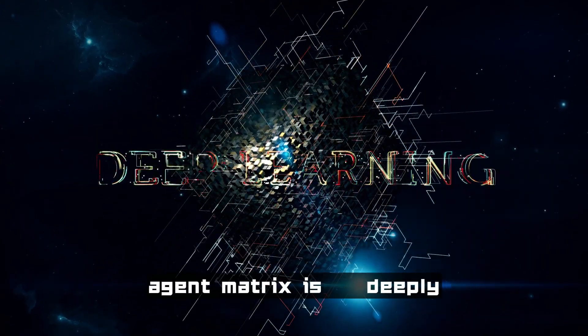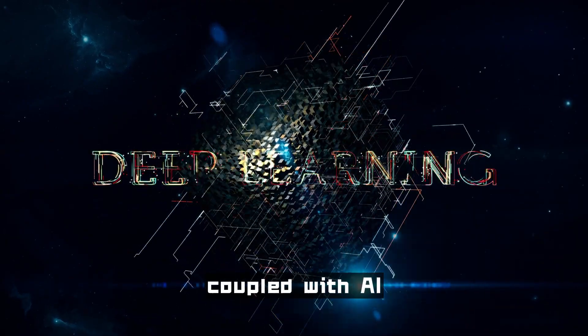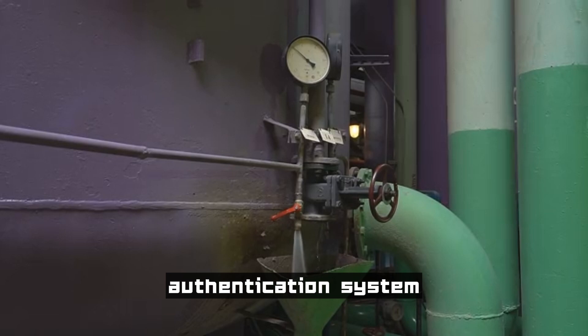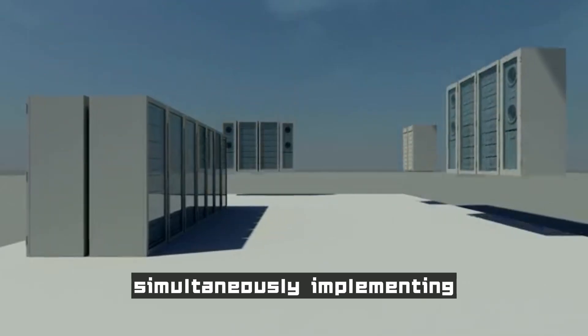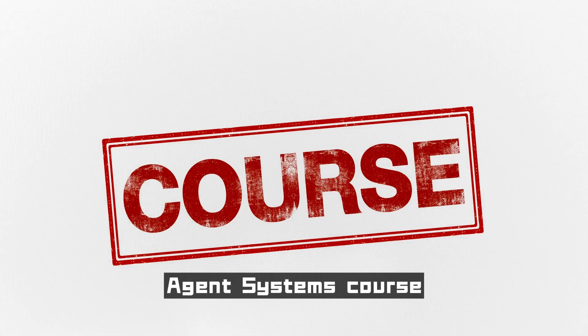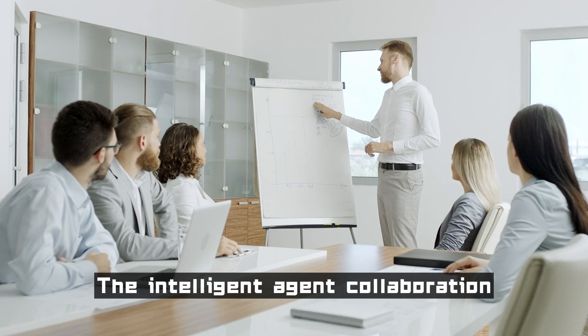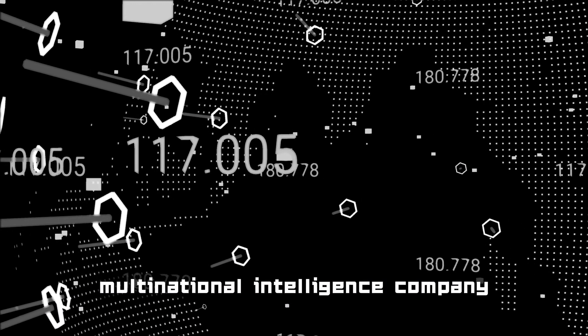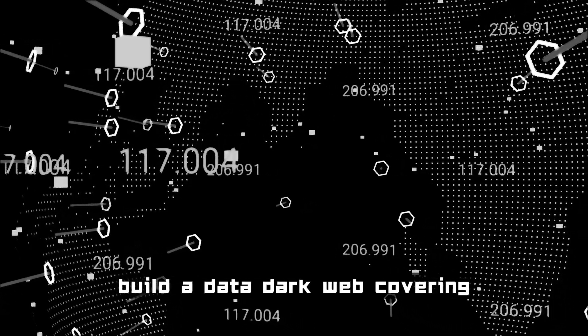The real technological revolution occurs when the agent matrix is deeply coupled with AI. When residential agents are responsible for penetrating the authentication system, data center agents simultaneously implement data extraction, and mobile agents continuously create interference signals. This collaborative special operations model is exactly the future picture revealed by the Multi-AI Agent Systems course.